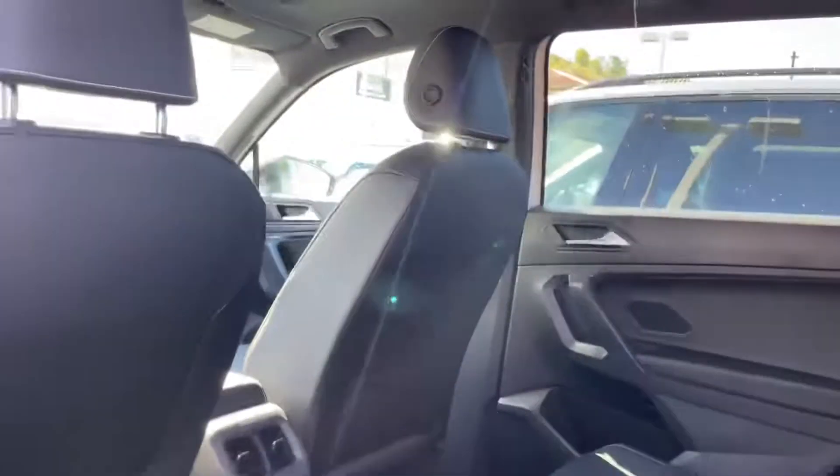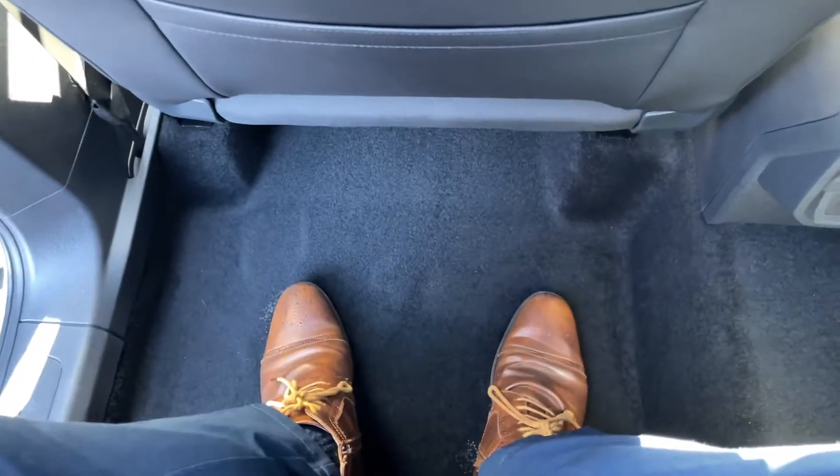A lot of people like Tiguans for their size. It's very much a compact SUV but you get the luxury of a lot of footroom. Look how much footroom I have, and this is with the seat up.